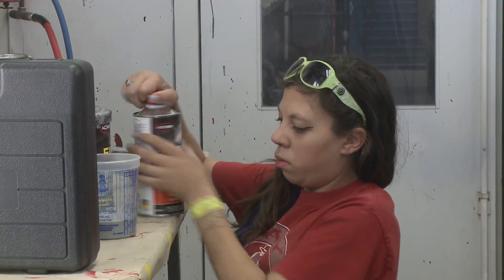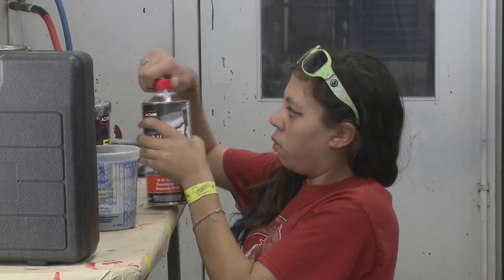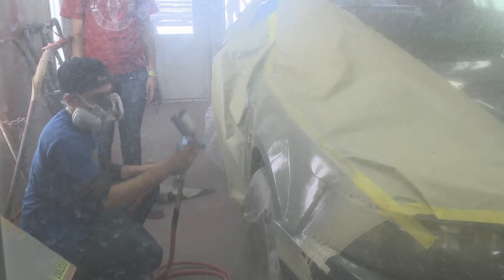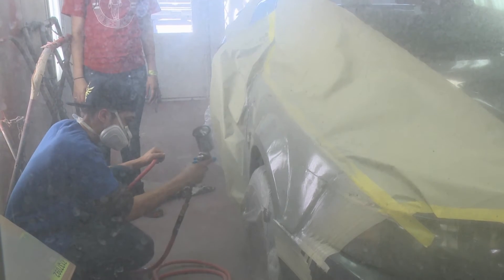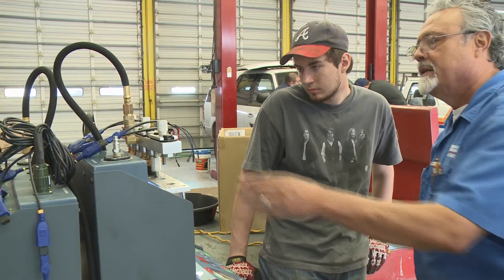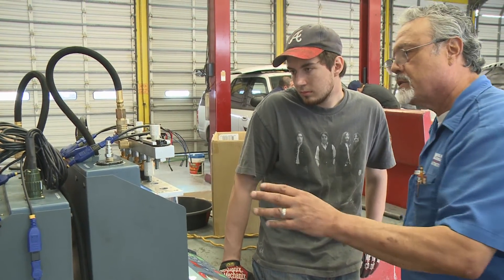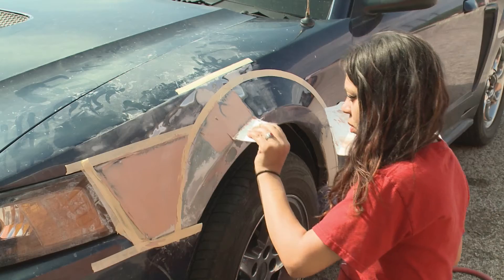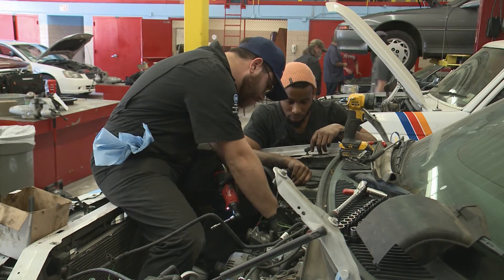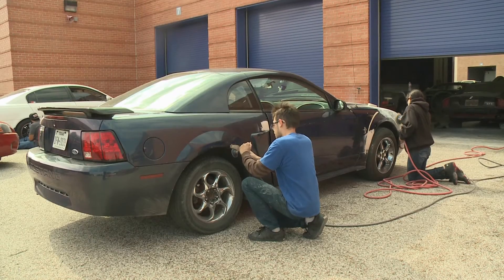Individuals who complete training through Del Mar College's Vehicle Maintenance and Repair Programs find well-paying jobs. The pay for auto body technicians averages about $20 per hour, while automotive technicians average nearly $18 per hour. Employers' demand for auto body and automotive technicians is good locally and will continue to grow.